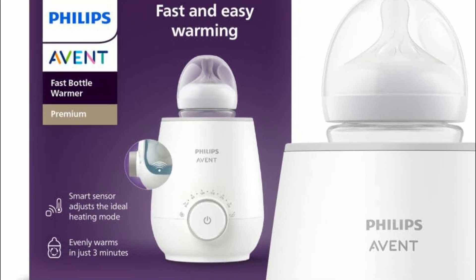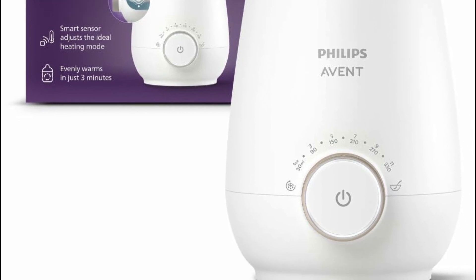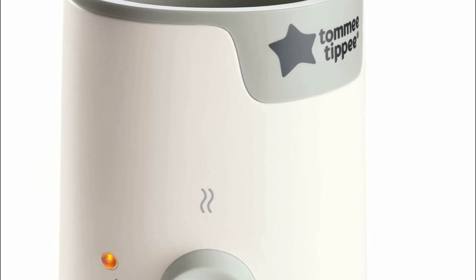A bottle warmer is a device designed to heat a baby's milk or formula to a safe and comfortable temperature quickly and evenly. It is important because it ensures that the milk is warmed properly, reducing the risk of hotspots that could potentially burn a baby's mouth.